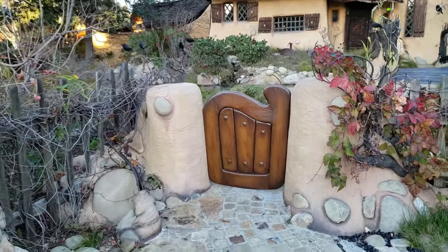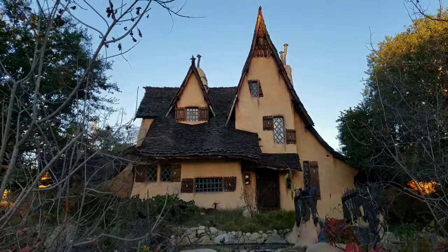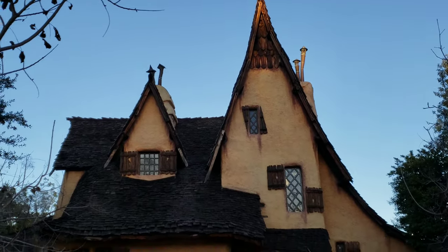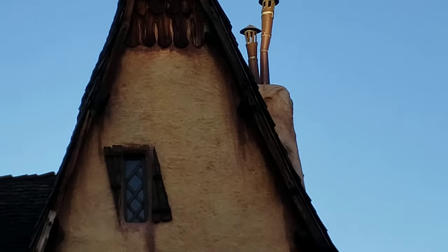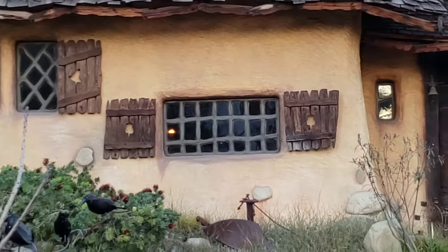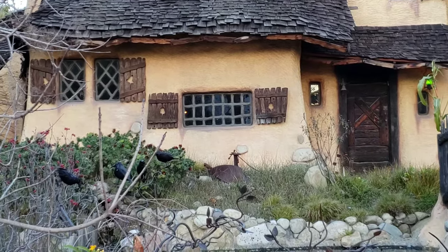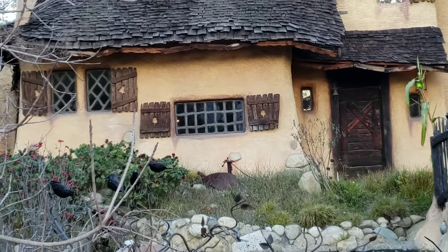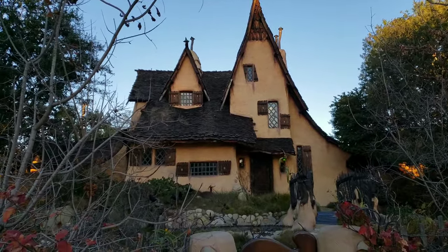We got a pretty cool looking door. That's something like you'll see in the movie Hocus Pocus — you know when Thackery is right there and he's looking through the window at the witches. This isn't the house from the movie Hocus Pocus, but to me it resembles it somewhat.